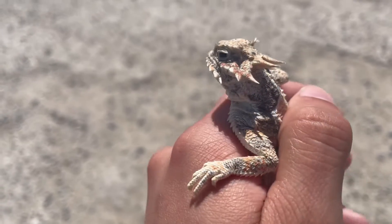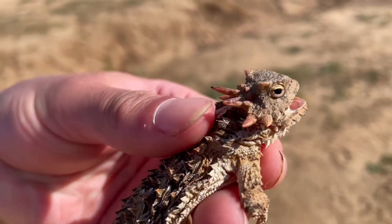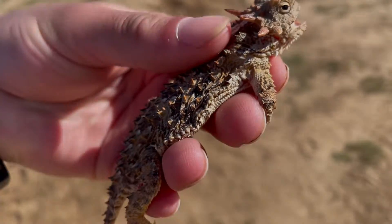Hey animal enthusiasts and herpetologists, it's Jorwell here and in this video I want to talk about the horned lizards found in Southern California. Let's get into it.